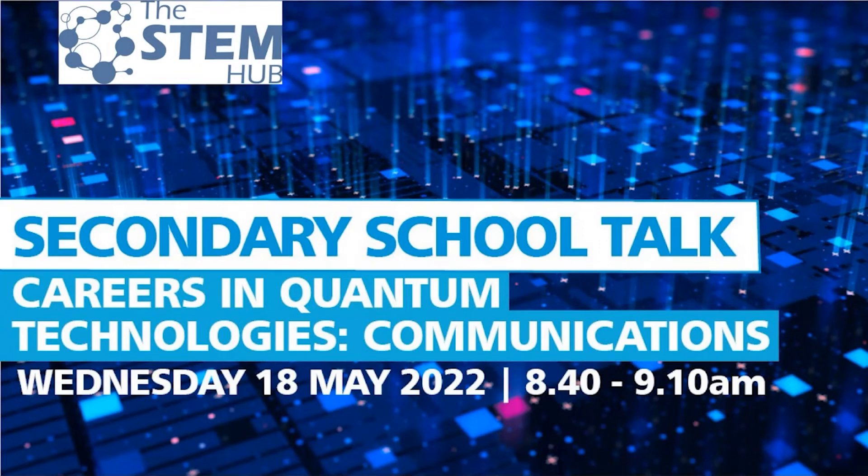Welcome to today's secondary school talk on careers in quantum technologies, focusing on communications. This is a series of talks working with quantum physics to give you a diverse understanding about the behind-the-scenes of quantum physics. We'll be using MS Teams Live, so just be aware of how it's going to work.